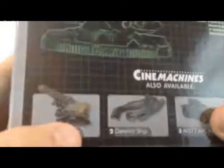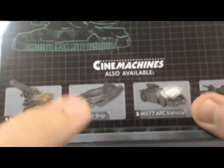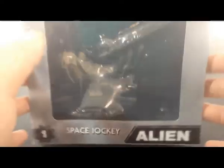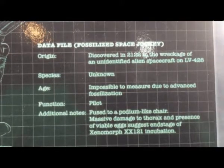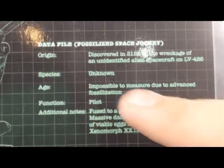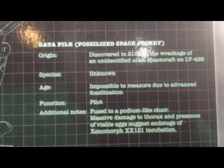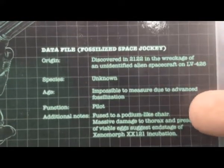So let's get started, we have a lot to cover. This is not a vehicle — this is actually the pilot chair inside the derelict, or the juggernaut, whatever you want to call it. The box is pretty cool, and on the back — I zoomed in so you guys can get a clear look if you want to pause and read it. The cool thing is right here it says height: impossible to measure due to fossilization. I've got to hand it to NECA — not only did they make cool stuff, but they bring up facts like that.